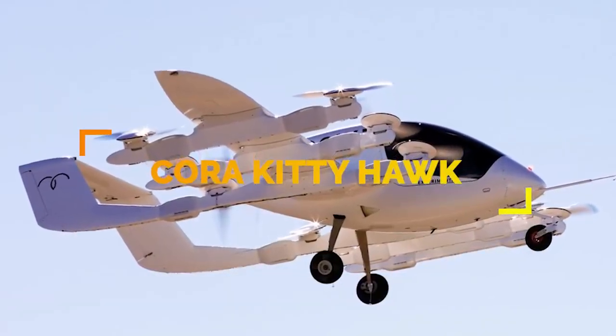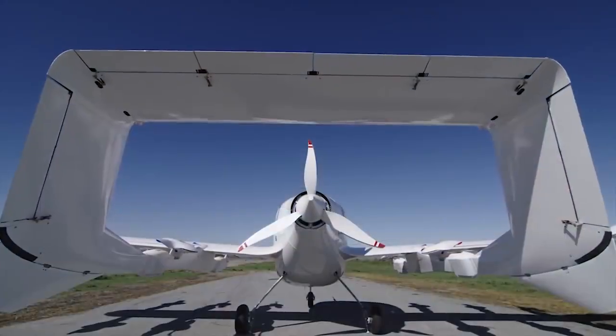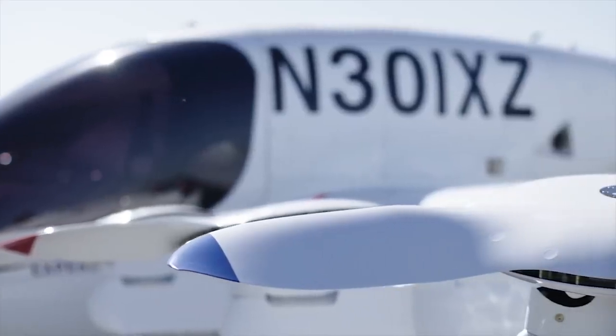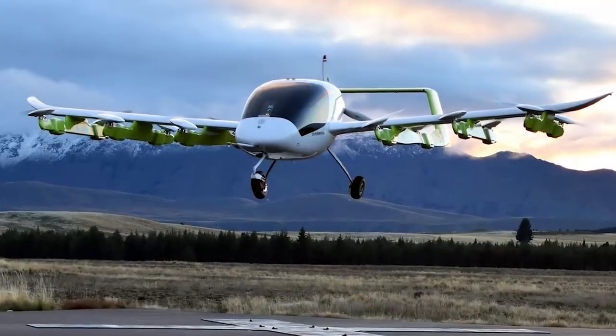Cora by Kitty Hawk is a flying taxi that has 12 independent rotors that lift it straight up, taking off like a helicopter and eliminating the need for runways. Cora was made to fly over traffic, saving time on commutes.